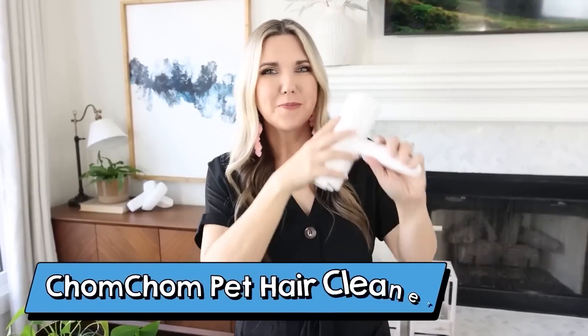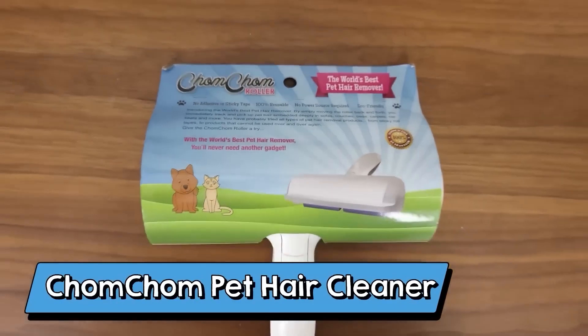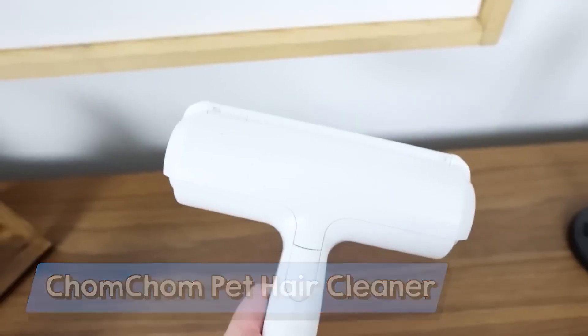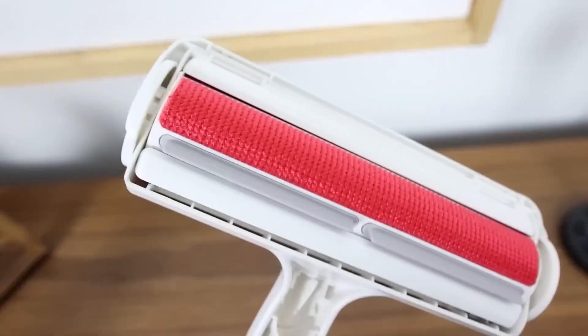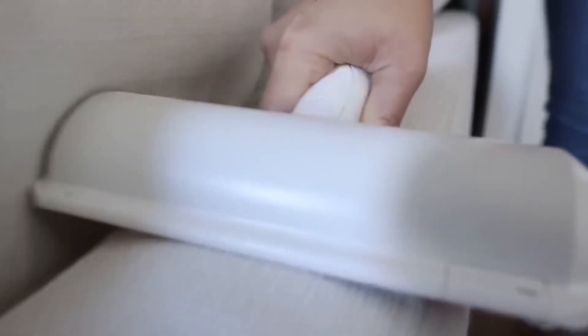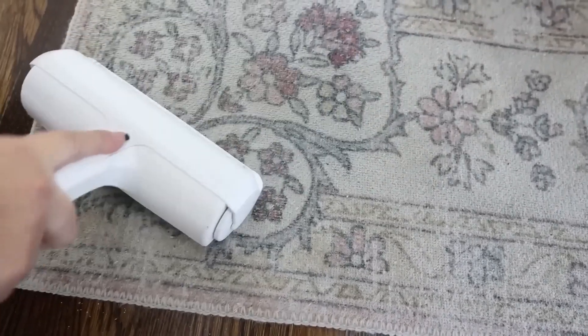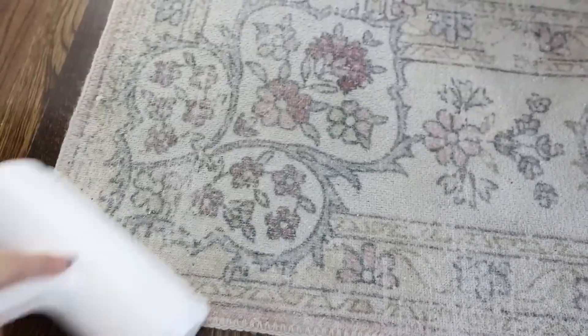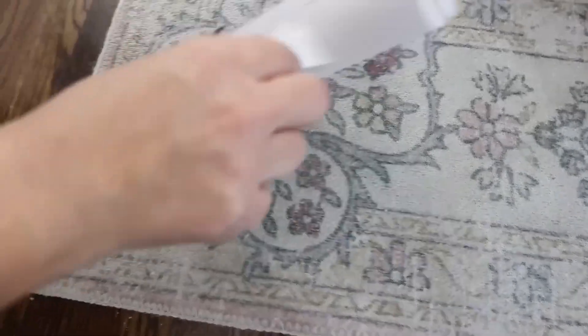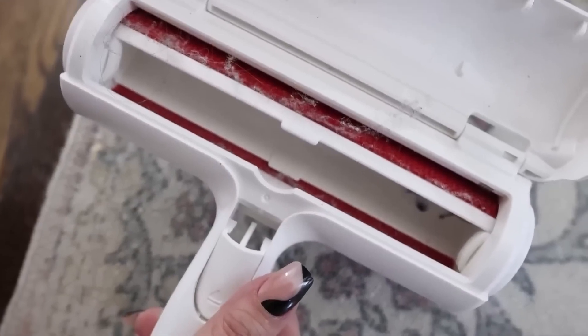First up is the Chom Chom Pet Hair Remover. When I got this, I wasn't sure if it was going to be that great, but it really is. I love how simple it is. If you get pet hair on your sofas, chairs, or rugs, you can use this. All you do is simply run it across any of your couches or chairs and it's going to collect the pet hair inside. To dispose of it, all you have to do is hit this button right here — it opens up and you can toss whatever's inside in your trash can.